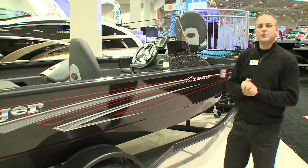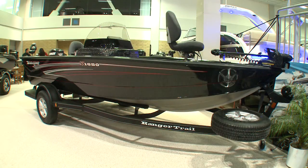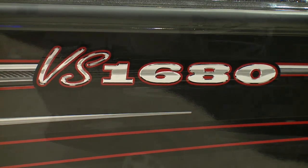I'm standing beside the Ranger aluminum 16 foot 8, all welded aluminum boat, Deep V. This is new for us this year. Last year we brought out the Mod V bass boat, and this year we are now introducing our aluminum Deep V series.